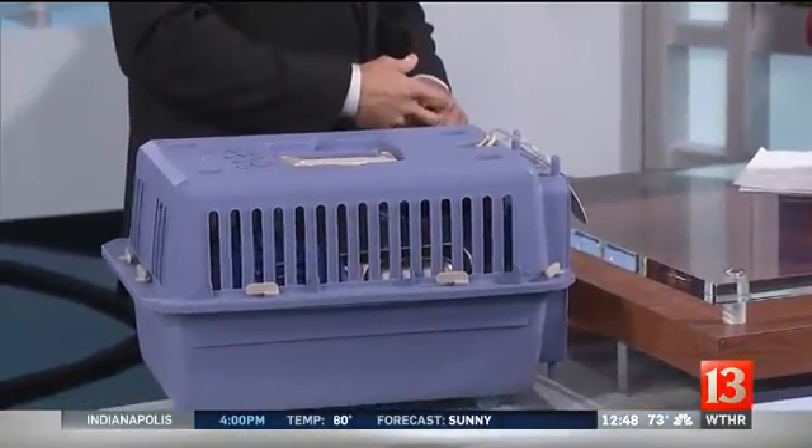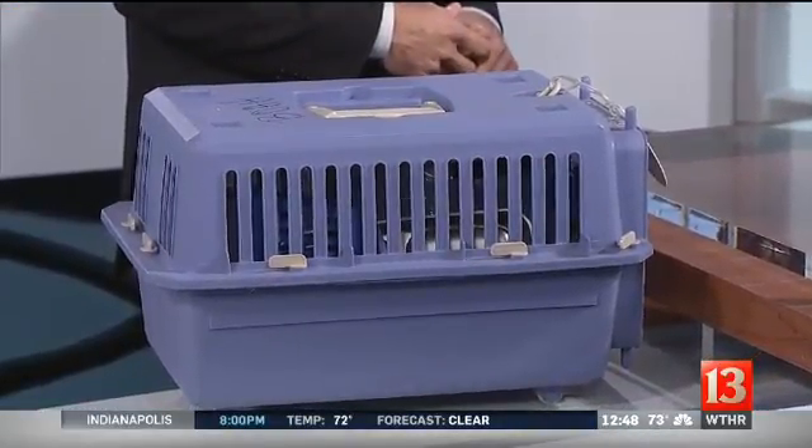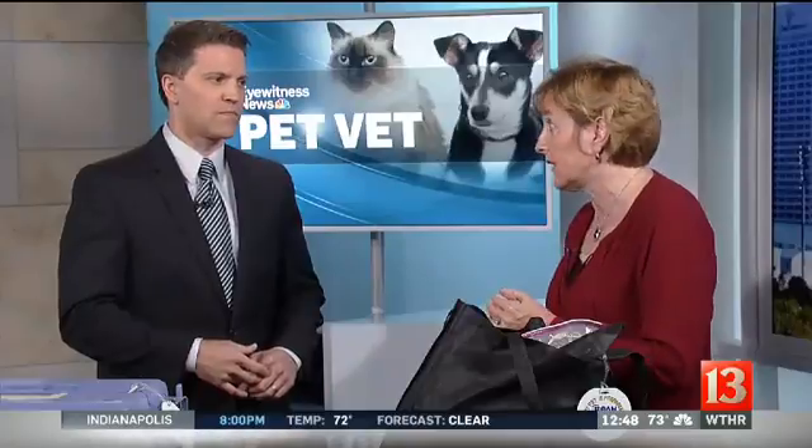You always want to have food and water ready for them, and then you want to have an appropriate carrier with a leash or collar. This one is for a cat, but they also make nice collapsible ones for dogs, so have one that's appropriate for your pet's size. Get them used to being in the car too — if they've never been in the car, you're going to have to leave, and you need a way to capture them, put them in their carrier, or have them on a leash and be able to get them in the car.